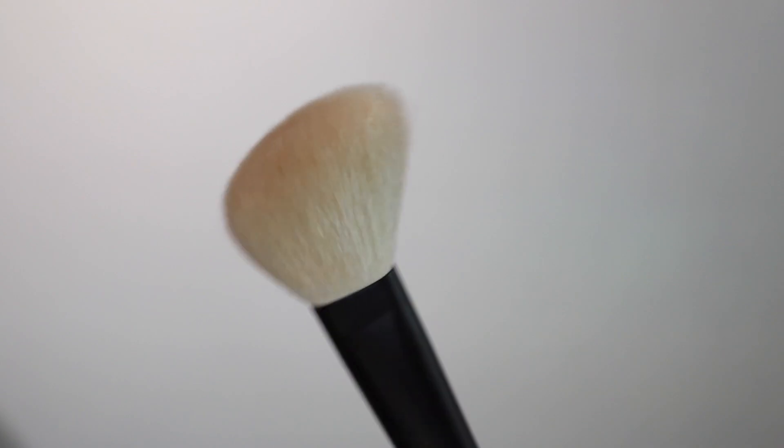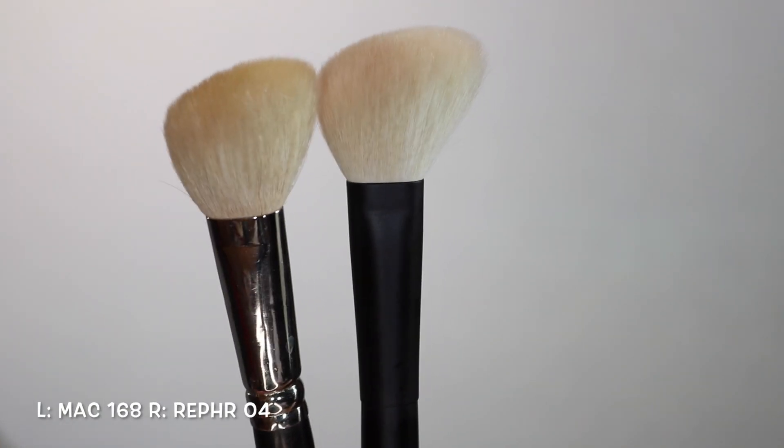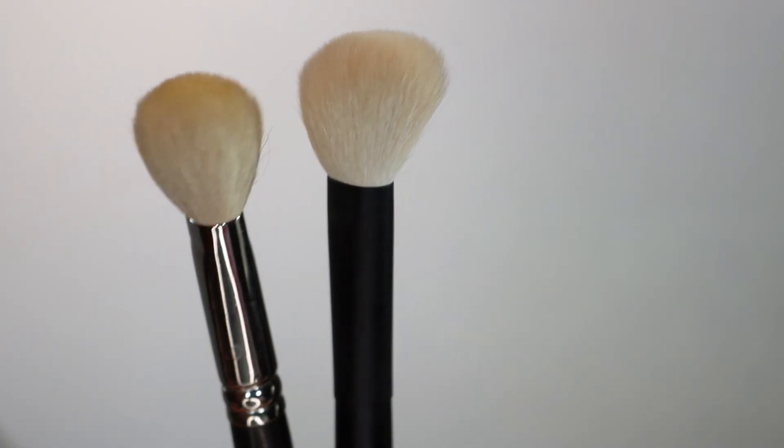The 04 brush is super versatile on the cheek area — you can use it for bronzing, blush, or highlight, or to set your entire face, but I think this brush is best used as a cheek brush. And lastly from the core collection, the 05 brush — you can use this for bronzer, blush, highlight, or all-over powder. It's very versatile and it's really up to you.